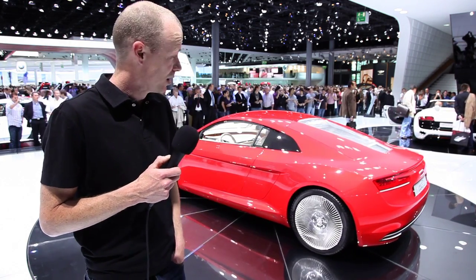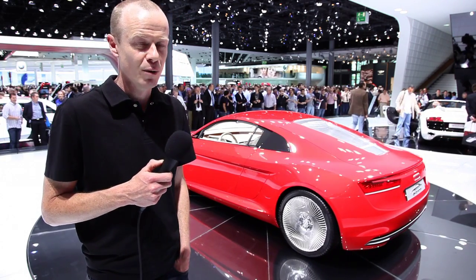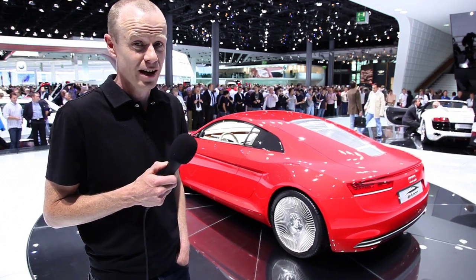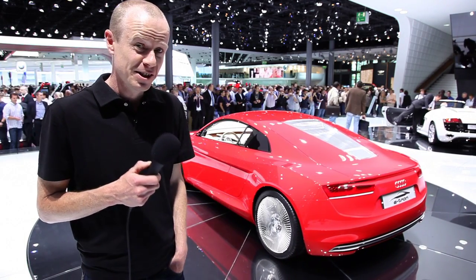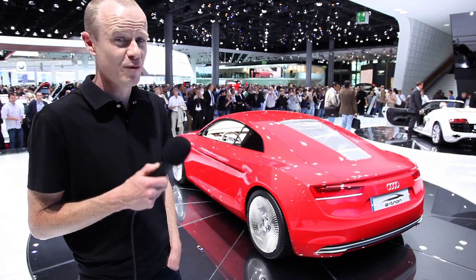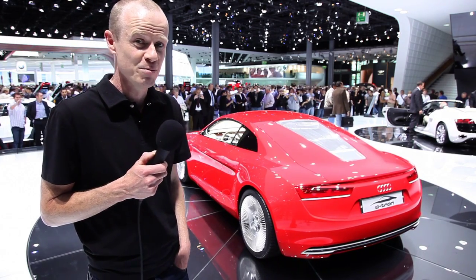Those four electric motors are producing about 230 kilowatts, but the killer figure for this car is the torque. According to Audi, this thing puts out a phenomenal 4,500 newton metres of torque.